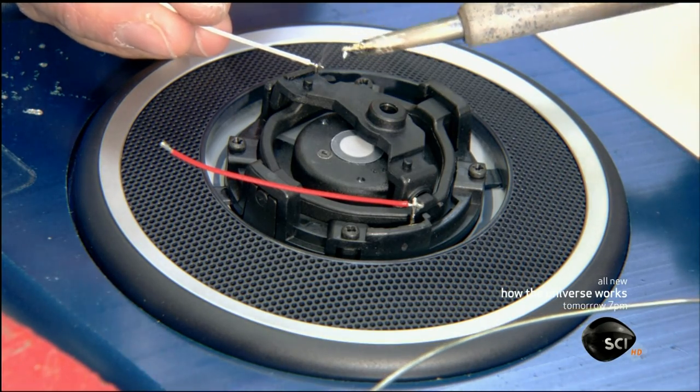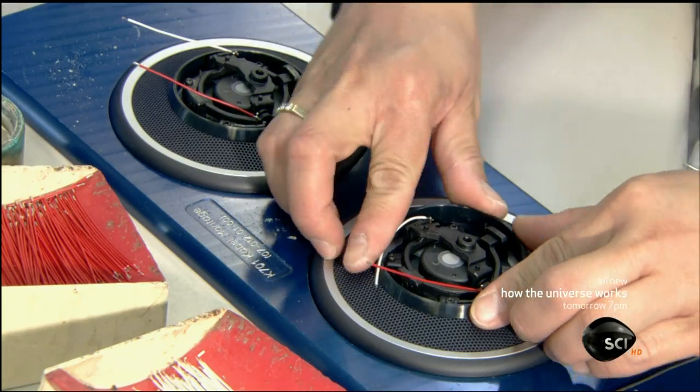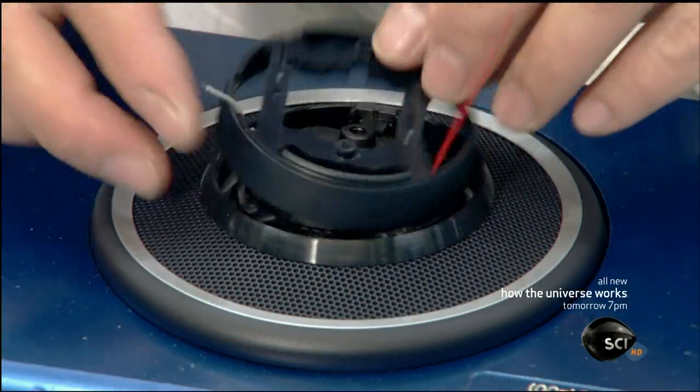She solders two wires to each headphone speaker. A plastic ring and cover protect it while still allowing the wires to protrude.